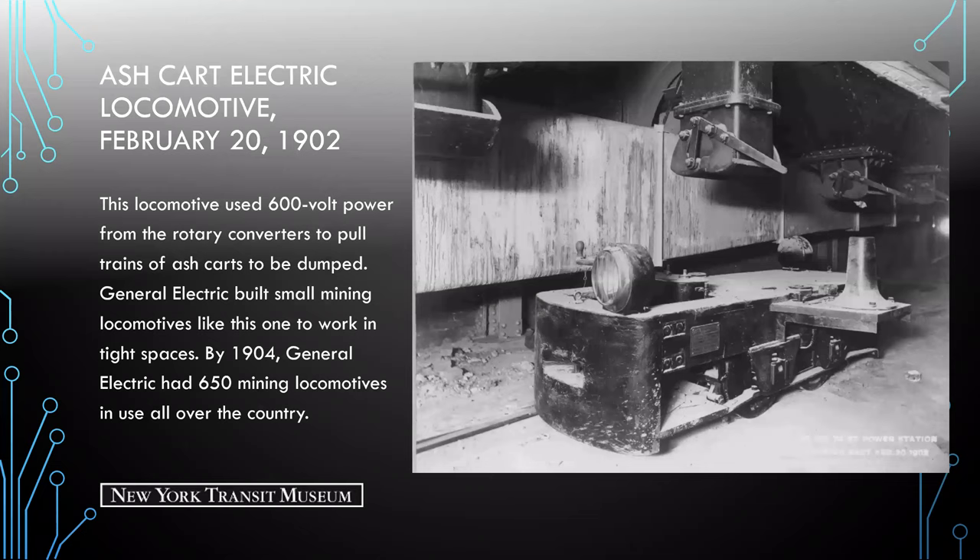Here we see the electric locomotive that would attach to those ash carts and pull them along the system. This locomotive used 600-volt power from the rotary converters to pull trains of ash carts. The General Electric Company built this small mining locomotive because it was made to work in tight spaces. By 1904, General Electric had 650 mining locomotives in use all over the country.